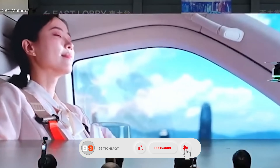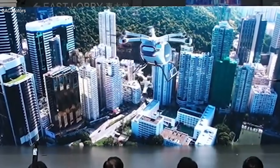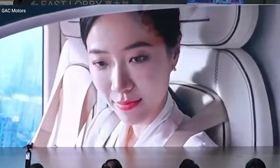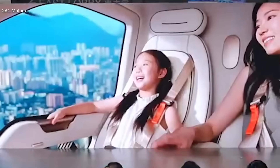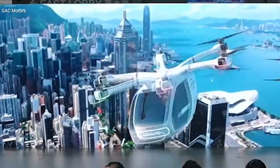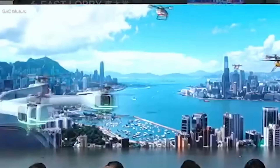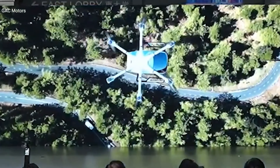Packed with 5G connectivity, voice control, and intelligent obstacle avoidance, the Aircab also includes emergency safety features like a separable passenger cabin. Set to begin mass production by 2026 and priced at around $233,000, the Gauvi Aircab is not just a flying car — it's a glimpse into the future of urban transportation.